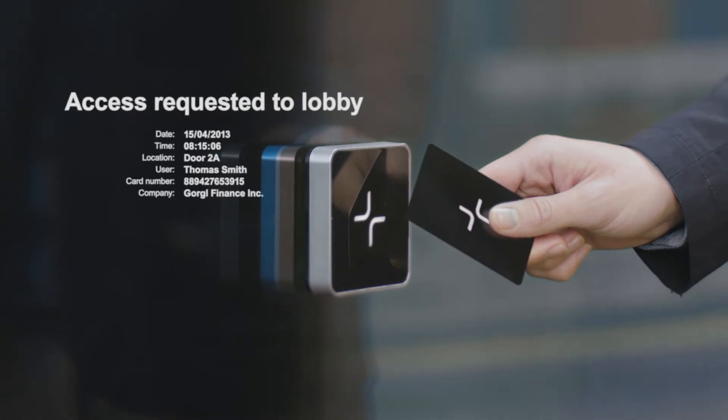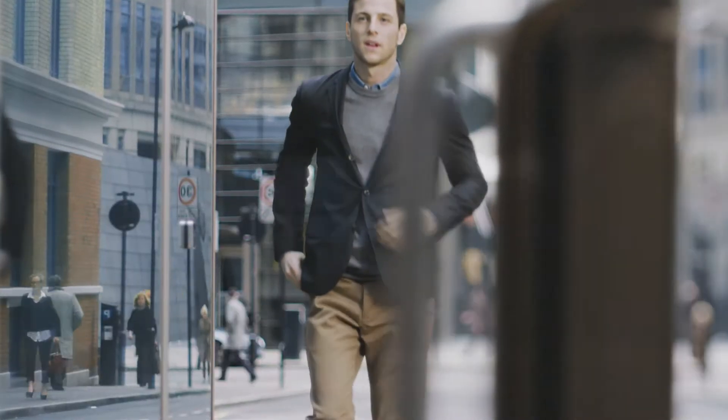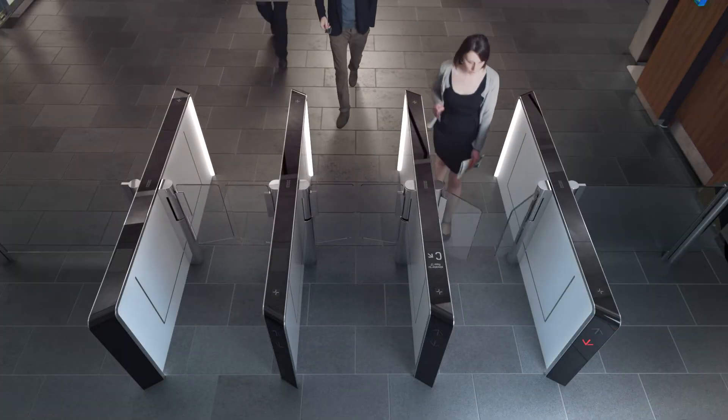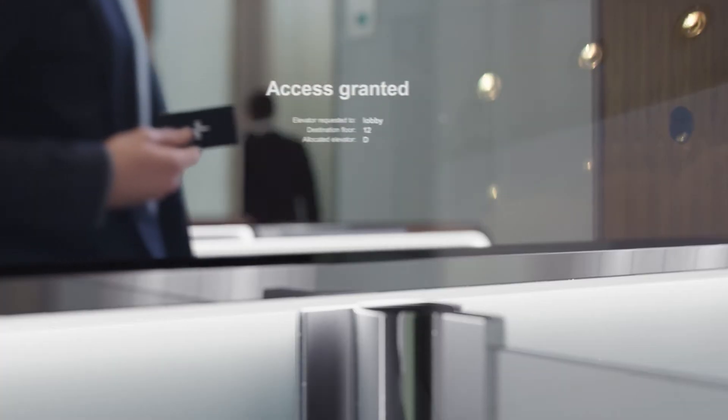Digitization has dramatically transformed the way buildings function and the way people behave in them. Building operators face the dual challenges of ensuring that tenants can move around buildings as smoothly as possible, while simultaneously providing improved security and access control.